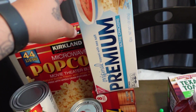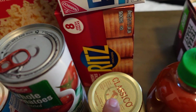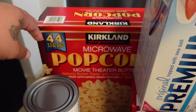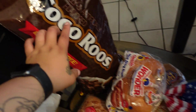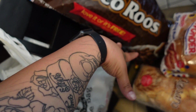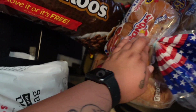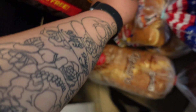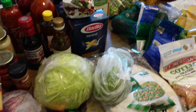Over here we got some Saladitas saltine crackers and some Ritz crackers. We got some popcorn — the girls and I have been loving movie time. We got some Cocoru's, JJ asked for this one. And then some hot dog buns, burger buns, and sandwich bread. Yeah, that is it!